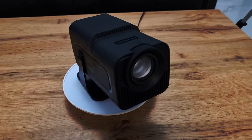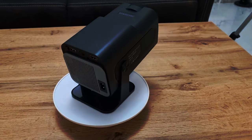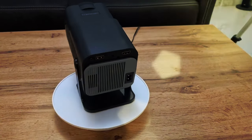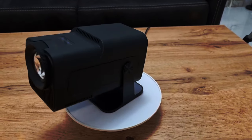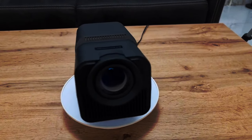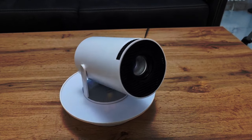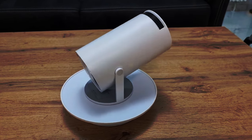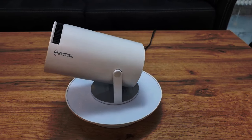In today's video, I bring to you a mega release in cost-effective projectors that I'm sure will catch a lot of attention in 2024. I'm talking about the H320, which is an evolution of the famous H300, the best-selling projector of 2023. Is the H320 delivering more? At least, that's what it promises.